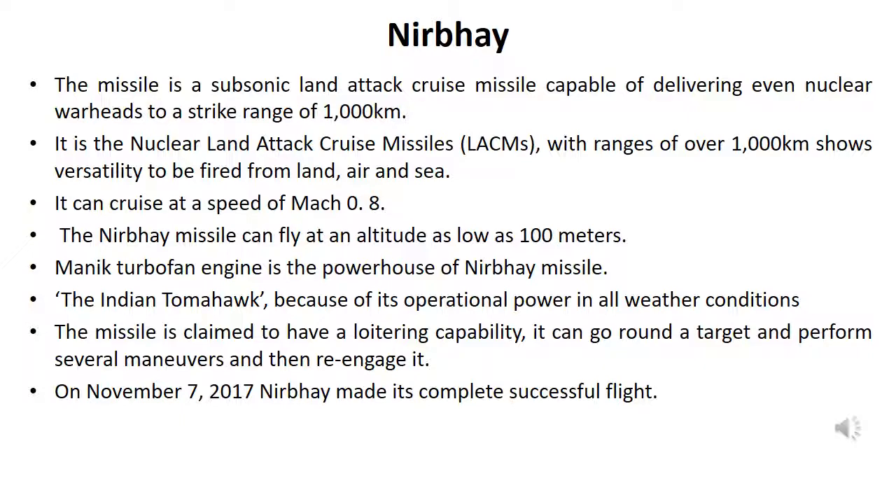On November 7, 2017, Nirbhay made its complete successful flight.